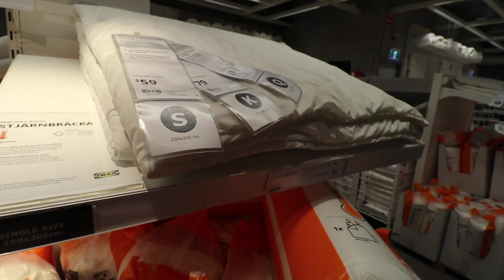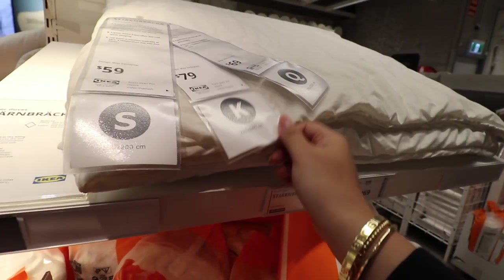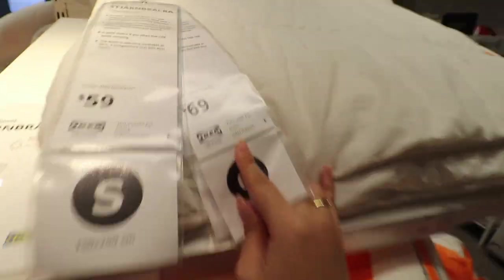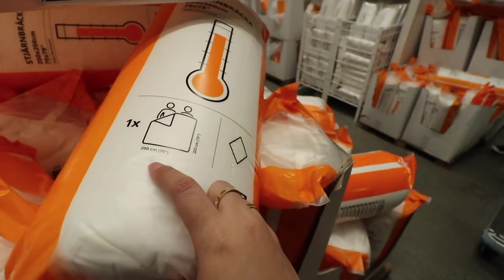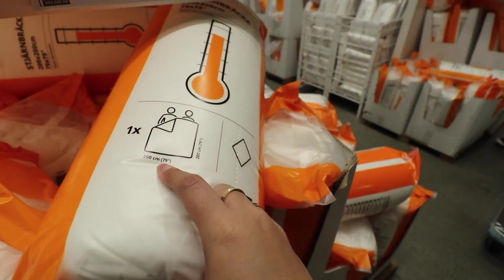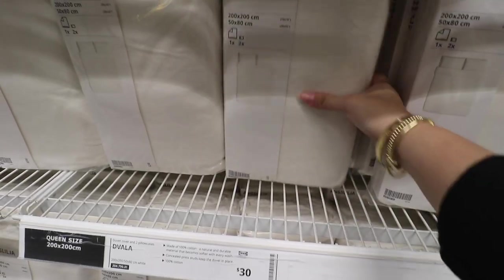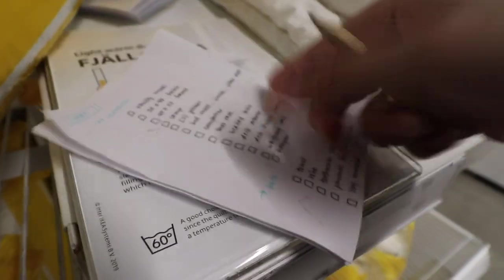We are now looking for a duvet but they don't have a double, because my bed in my apartment is a king single — which I didn't even know was a thing — but it's close to a double size. They don't have it so I'm gonna have to get the queen. It's $69 — I think I'll just get it. My bed is 79 by 43, so we'll just get this 200 by 200, and then two pillowcases.